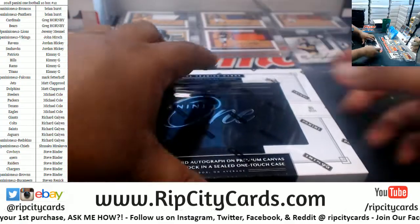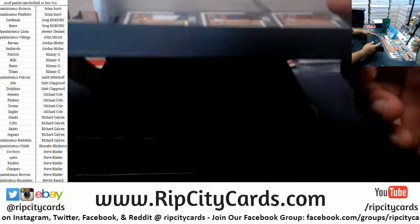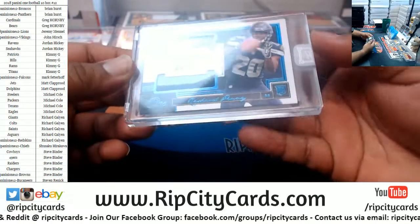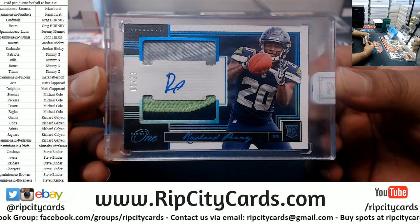Three boxes left — good luck everyone, especially those without a hit so far. We got Rashad Penny, Seahawks rookie patch auto numbered to 99. There you go, Seahawks.